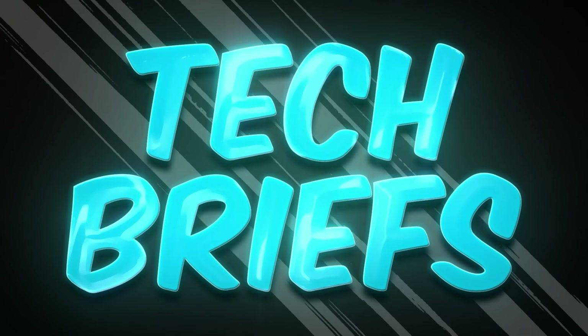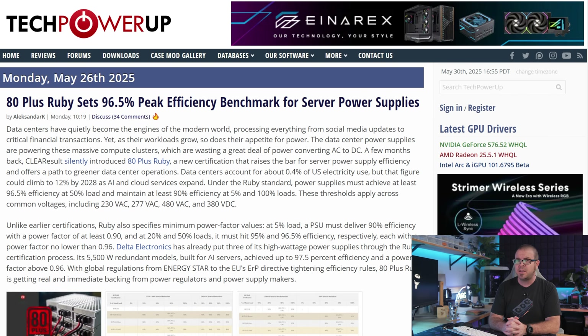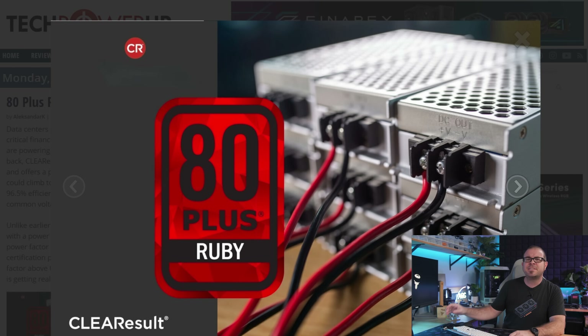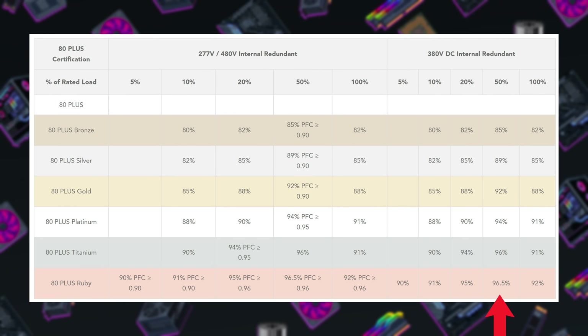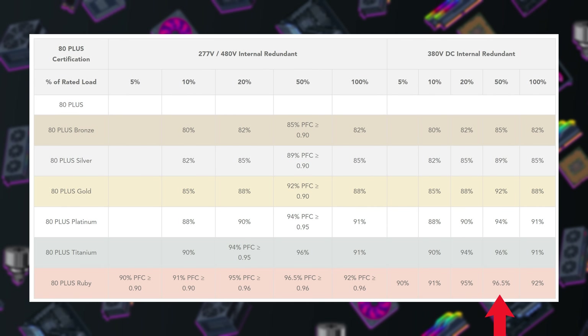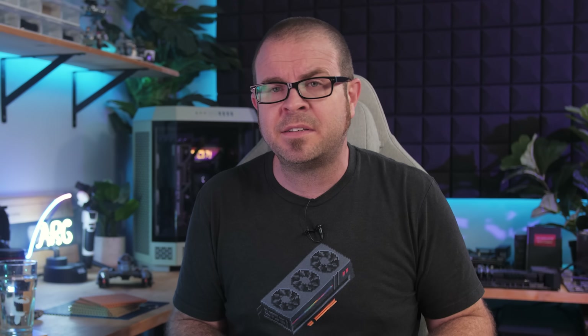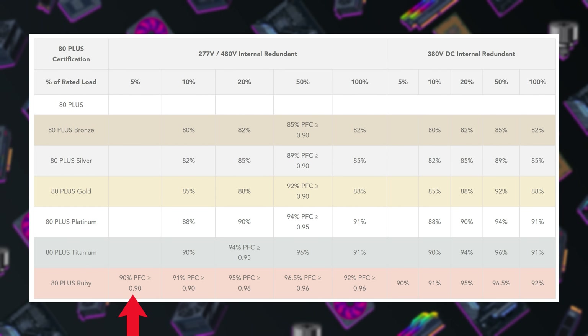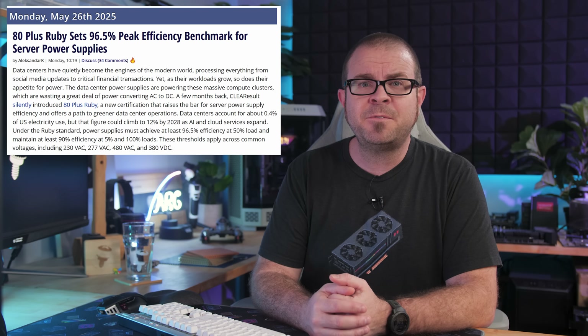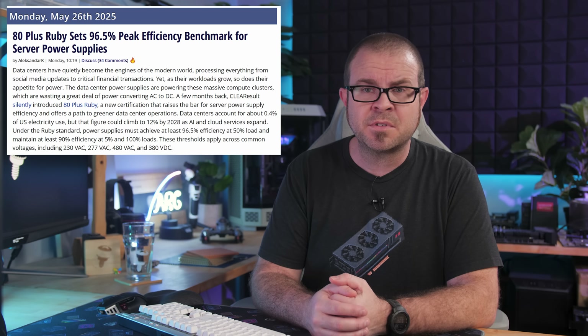Speaking of things that take too long, it's time for tech briefs, where the news goes too fast. If the 80 Plus consortium ClearResult has gotten a little nervous about the introduction of other PSU rating systems like Cybernetics, this week's introduction of 80 Plus Ruby might be an indication — except it's for data centers. They just want some more of that AI money. But anyway, it's about time PSUs climbed out of the metal ranks, and with 96.5% efficiency required at minimum, this standard aims at near max power usage versus waste, which is kind of a big deal in the data center world. It also requires 90% efficiency at 5% usage, which is new for 80 Plus. PSUs in this category will be behemoth 5,500 watt redundant units running on 230 volts or higher.